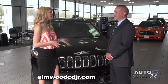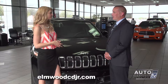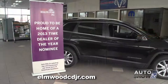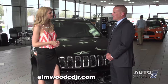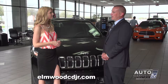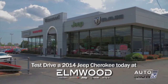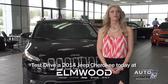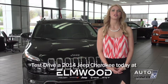The Jeep Cherokee did not disappoint in 2014. Why should viewers buy or lease here from Elmwood Auto Group? We're a family-owned business that's been in business for over 40 years, proud to be home of the 2013 Time Dealer of the Year Award. We consistently meet and exceed our customers' needs in both sales and service. We like to help our consumers buy a car rather than sell them a car. Come to Elmwood Auto Group — and mention that you saw us here on Auto Show TV.